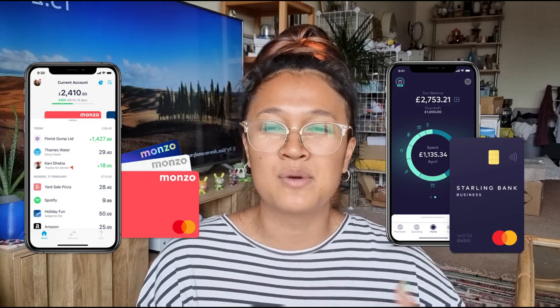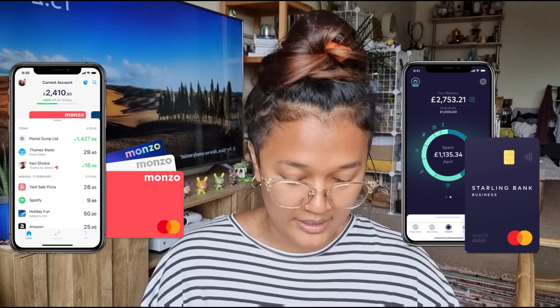I use Monzo for personal things and Starling for my self-employment and business. Starling helps me keep track of taxes and bookkeeping. The UK is quite forward when it comes to digital finance, so I'd recommend a digital bank as well since you can track everything on the app — groceries, nights out, holidays, all categorised. But also open a traditional local account, as it's good for building your credit score.